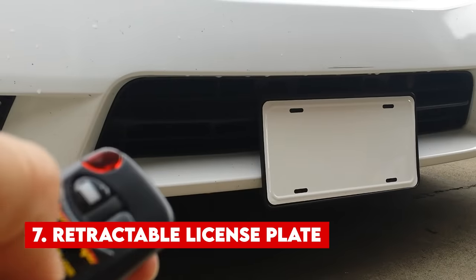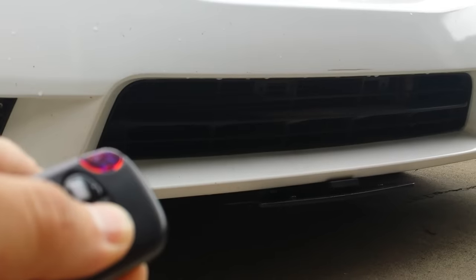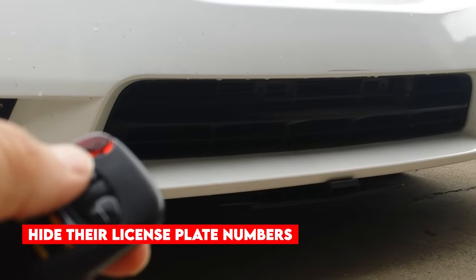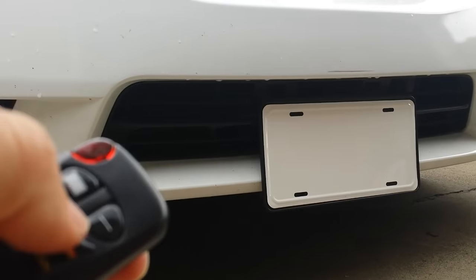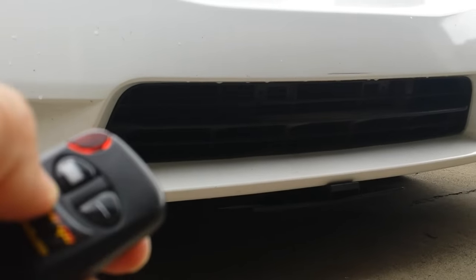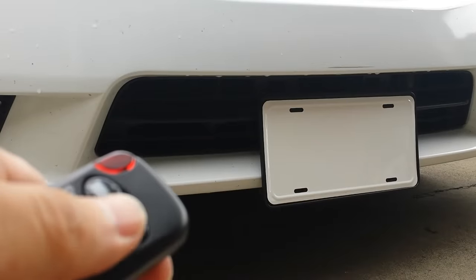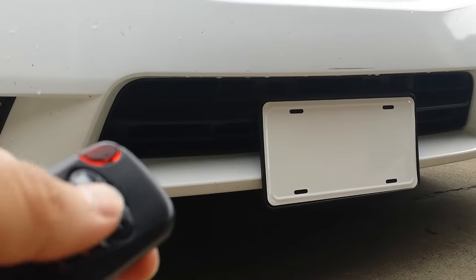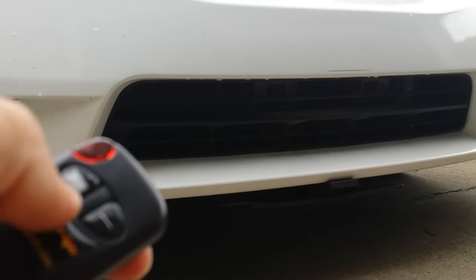Number 7. Retractable License Plate. The retractable license plate has gained popularity recently, but has also sparked significant debates. This gadget allows users to hide their license plate numbers, potentially to evade fines or legal issues. While it is primarily used for privacy, it has been restricted in several nations due to concerns about its potential to aid criminal activities. In some regions, owning or using a retractable license plate is outright banned. Despite its legal status in many countries, the retractable license plate remains available on Amazon.